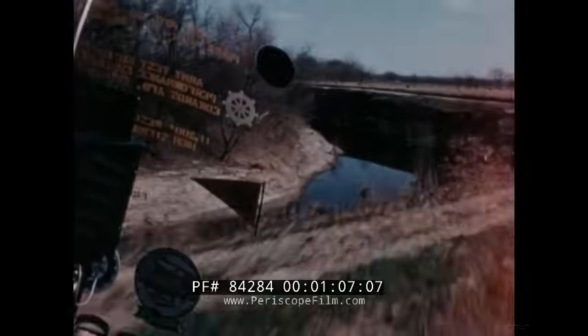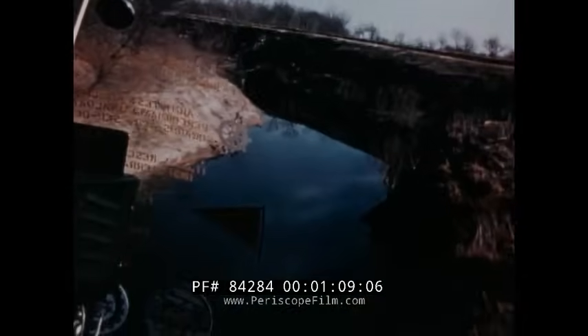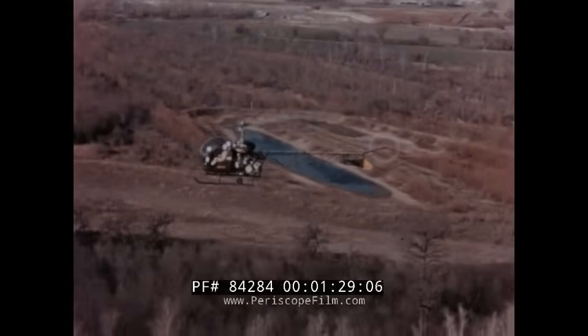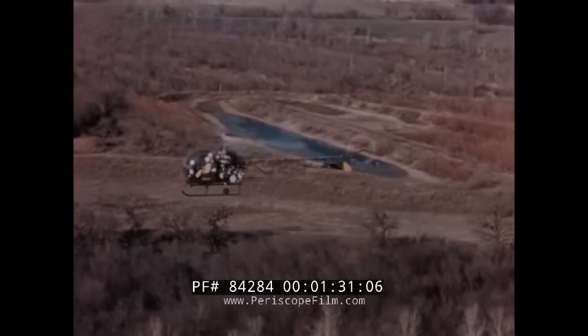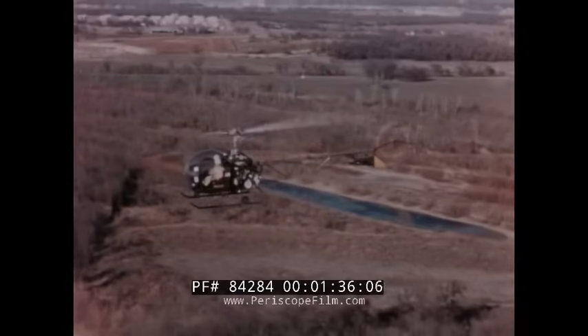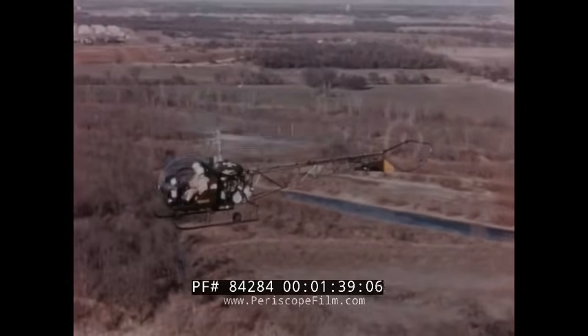Nap of the earth flying — the tactical environment for aircraft on the battlefield of today and tomorrow. In this film you will see the Bell H13K demonstrate a series of combat tactical maneuvers. The H13K is basically an H13H but with a slightly larger rotor diameter and a supercharged engine to assure a constant payload for any condition of altitude and temperature.